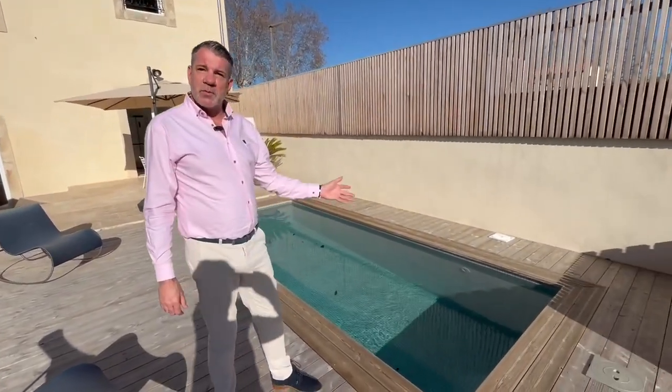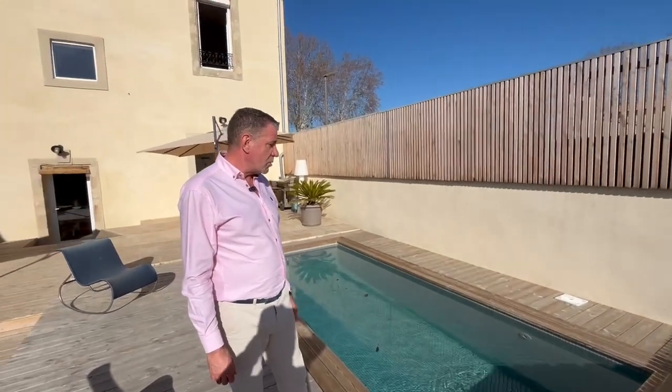It's a perfectly formed swimming pool, which is actually a tiled swimming pool, but absolutely amazing for refreshing on those hot summer days.